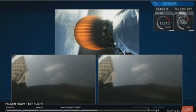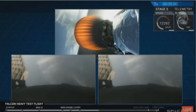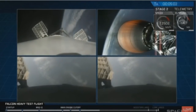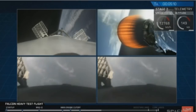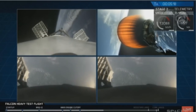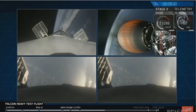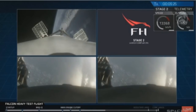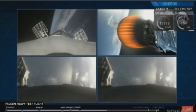Wow! Did you guys see that? That was awesome. That's the only thing I can really say right now. Absolutely wild. Recapping all the great things you just saw: successful liftoff from the pad, successful booster separation, and successful stage separation. You could see the center core with MVAC lit up. And then the beautiful shots of Starman chilling in the Tesla Roadster. Absolutely incredible.